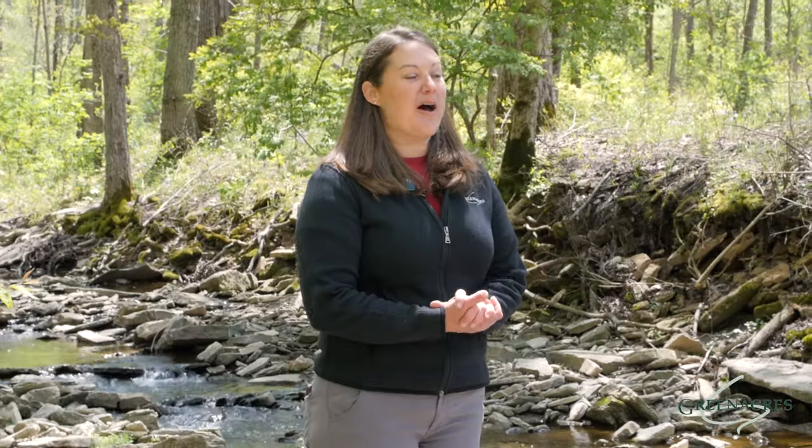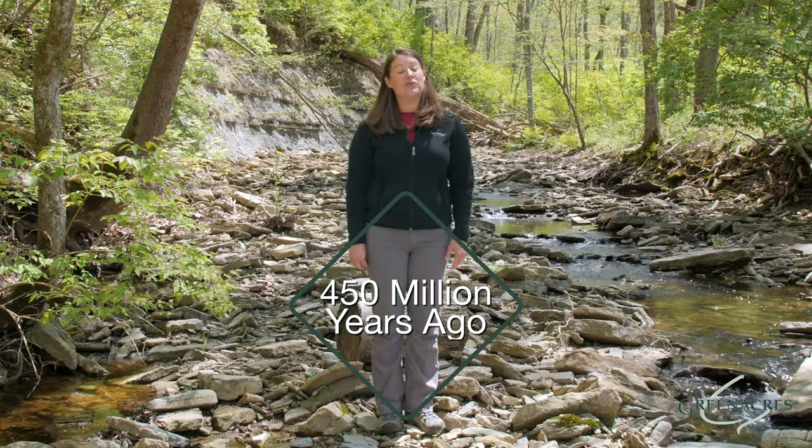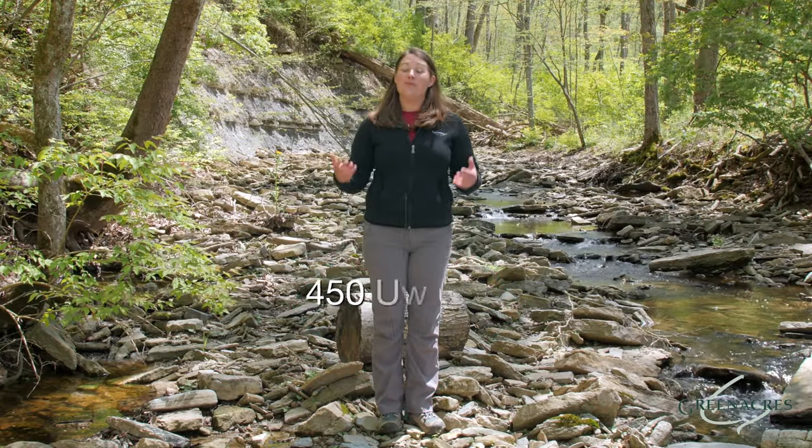Today we're going to learn about an amazing historic relic. These are things that were around 450 million years ago — that's a really long time ago, before the dinosaurs were here on Earth. So what is it that we're talking about today? You guessed it, that's fossils.